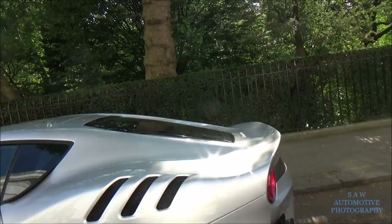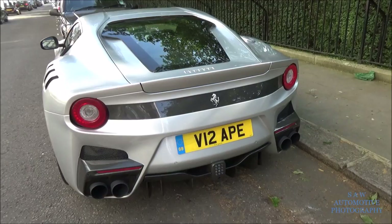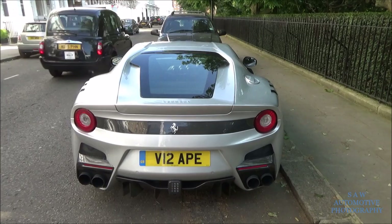So I've driven past this in the first few minutes - look what I found. It's a Ferrari F12 TDF. It's the lighter and faster version of the Ferrari F12.